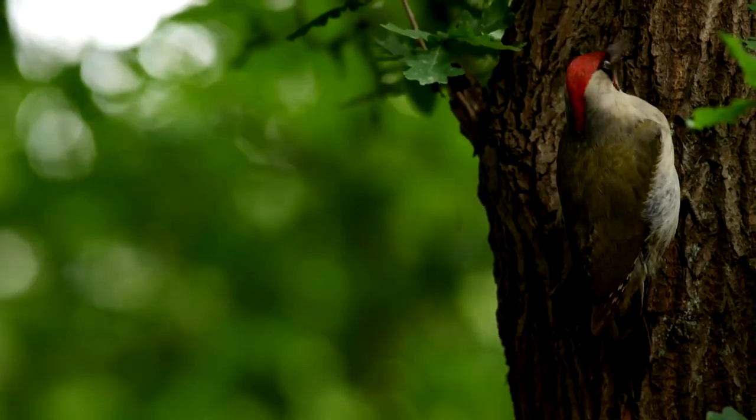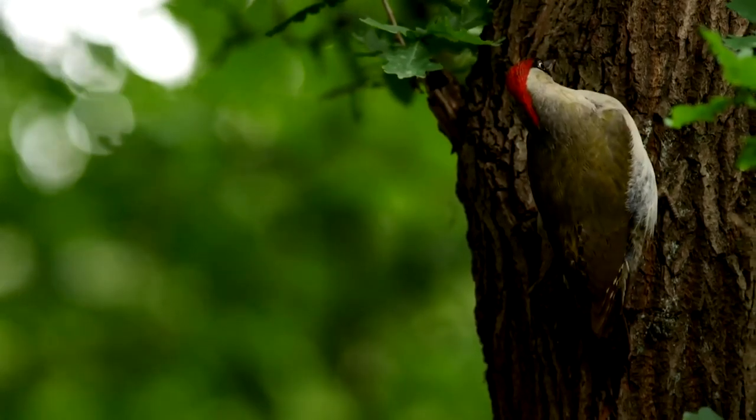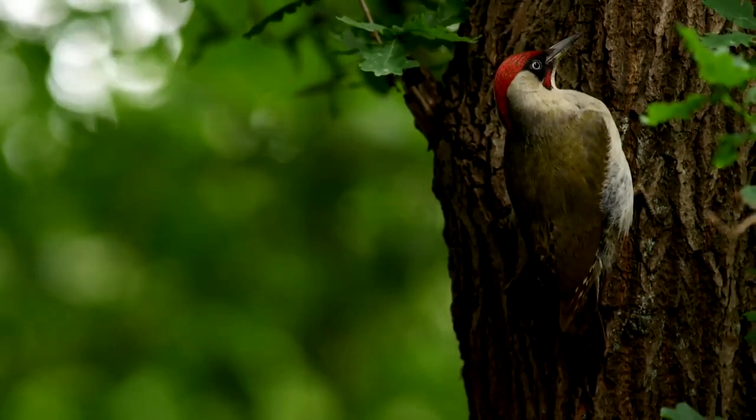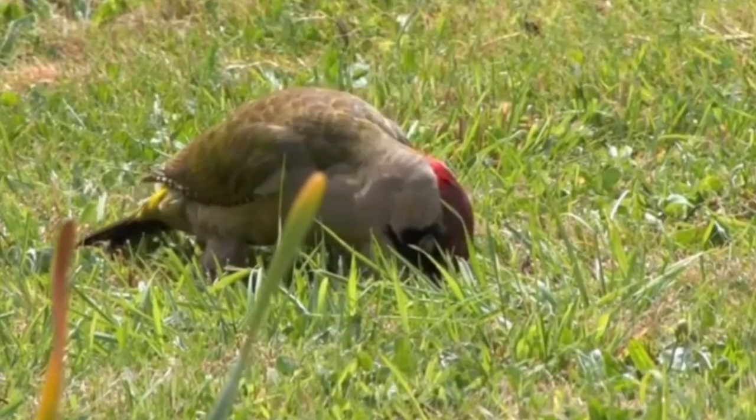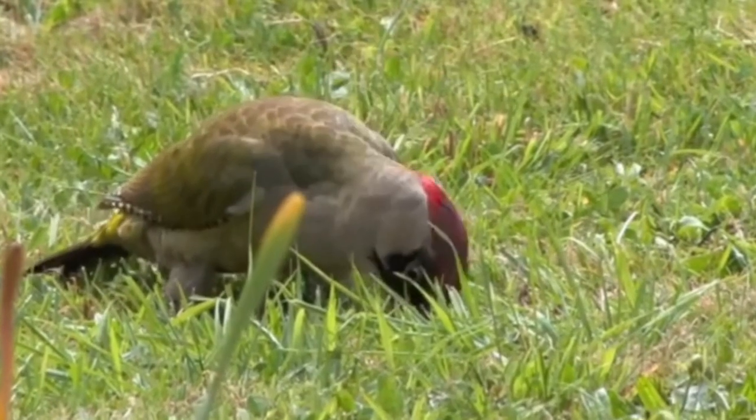Green woodpeckers can be seen in most inland habitats, and as they rely on a mix of open areas for foraging and woodlands for nesting and roosting, they are particularly common along meadow edges, in parkland, and are regular visitors to some gardens.